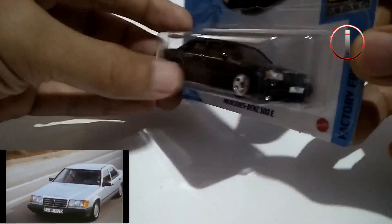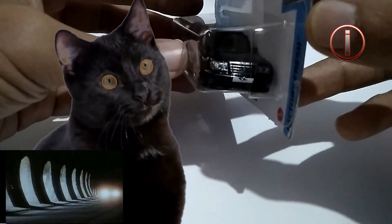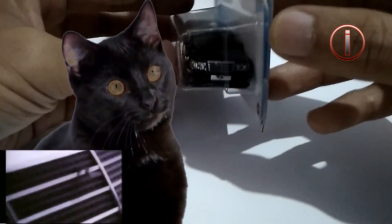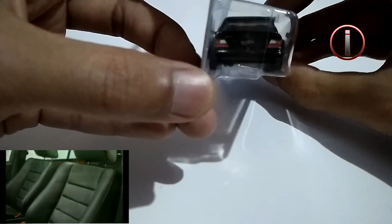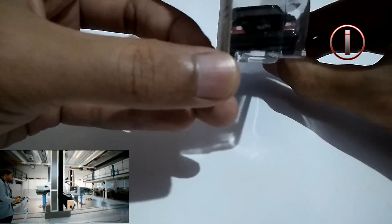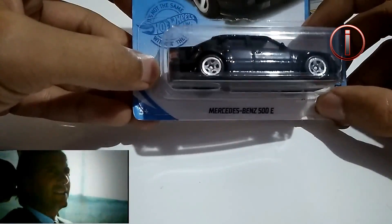Ini detailnya keren banget, cakep. Pada bagian depannya ada detail headlight, grill, logonya juga, ada plat nomornya juga. Kemudian pada bagian belakang juga ada detail lampu belakang, lampu mundur, ada emblem Mercedes juga, dan ada plat nomor juga disitu, logo Hot Wheels. Warnanya hitam, untuk bagian kaca memakai mica clear tapi agak gelap.